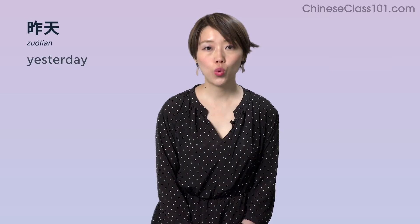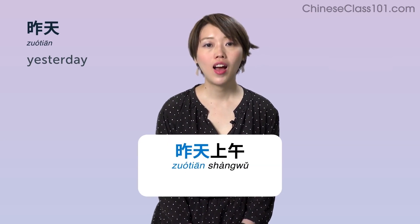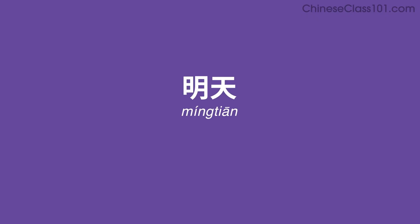昨天 (zuótiān) — Yesterday. Example: 昨天上午 — Yesterday morning.